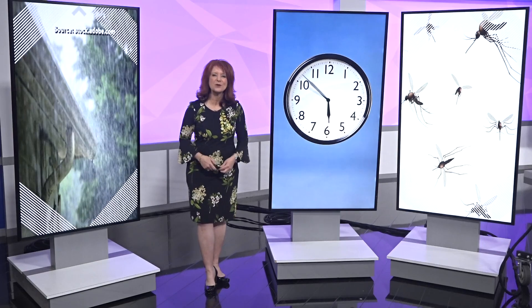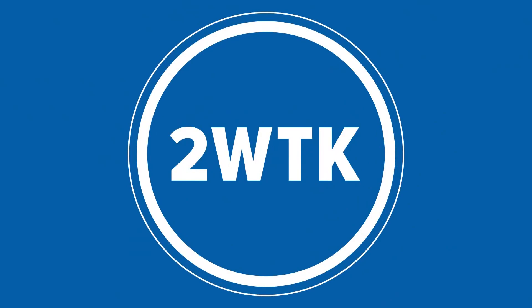The rain today and tomorrow means that in about a week's time, we should be prepared for a new batch of mosquitoes. Two Wants to Know which repellents are the best on the shelf this year.